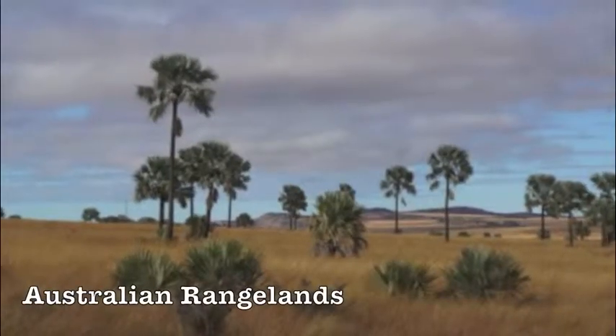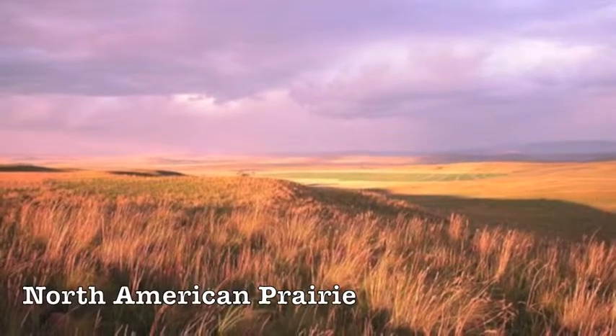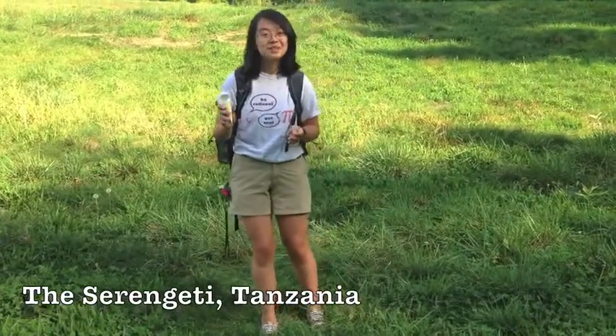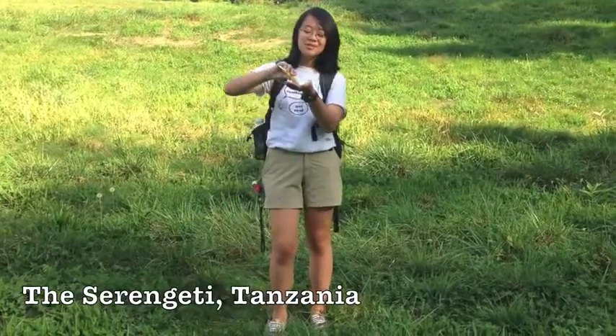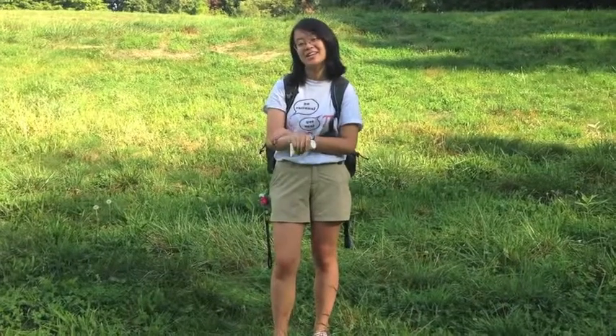Savannas across the world share similar climates and are found up to 30 degrees from the equator. Make sure to put on a lot of sunscreen, because the savannas are mostly grasses with little to no tree cover. There are two distinct seasons — the dry and the wet. We're in the dry season right now, so there's not going to be a lot of clouds or shade. We're going to be in direct sunlight most of the time.